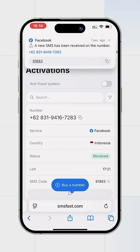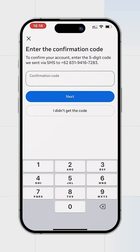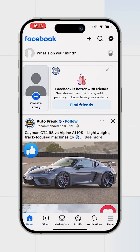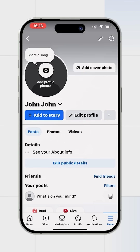The code has arrived — copy it and return to Facebook. Paste the received code. The account has been successfully registered and can be used. A link to our service can be found in the video description.